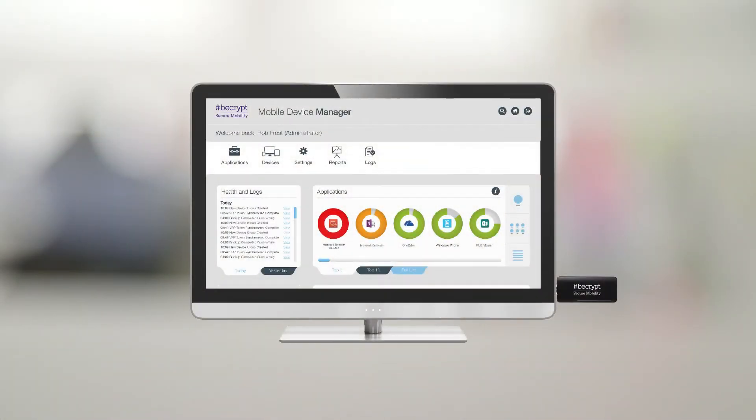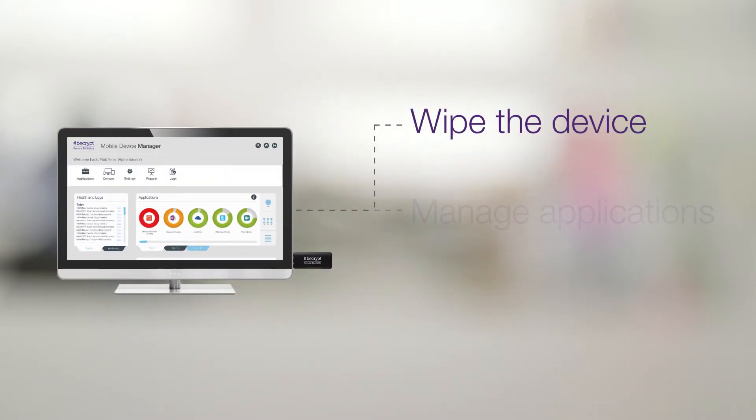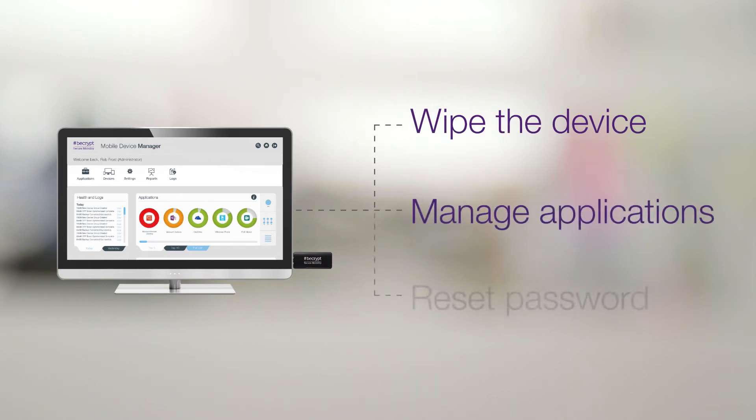The product is managed by an integrated mobile device management platform, allowing it to be wiped, applications to be managed or passwords to be reset, all when the device is in a remote location.